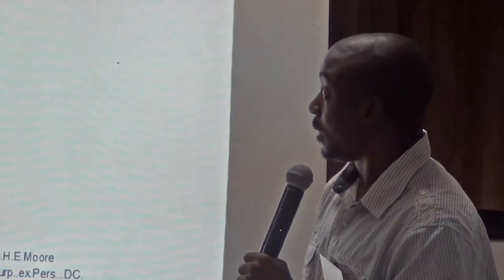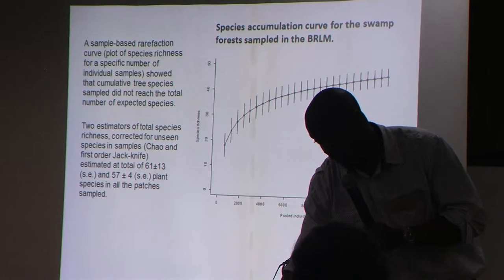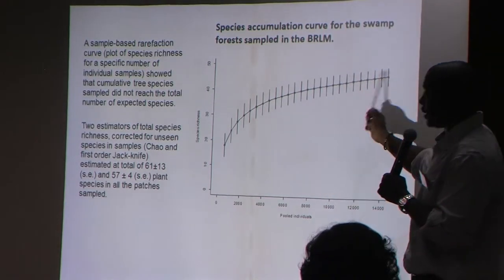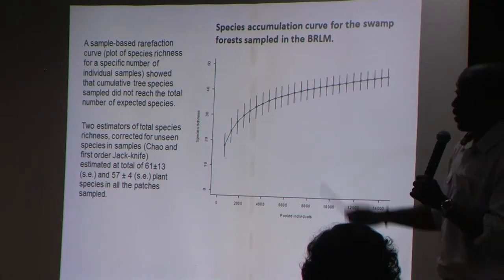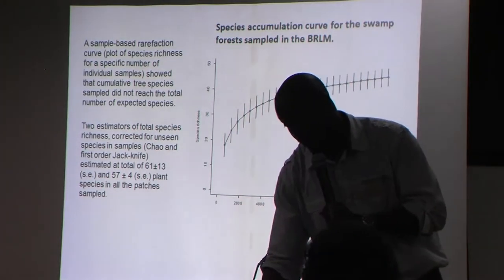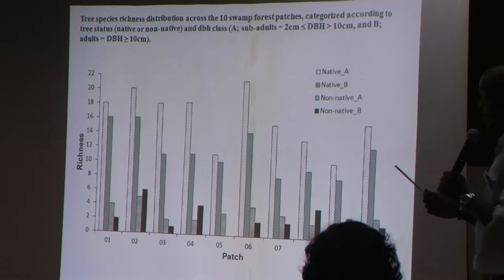On the species accumulation curve, anchovy pear, which was grias, was the most abundant — but this was only found in the two largest contiguous forest patches. We had 43 species found, and because the curve didn't taper off, we tried to estimate the total amount of species expected. Using two different estimates — the Chao and the jackknife — we found 61 and 57 species potentially in the Black River morass. This is a distribution of species richness according to class.